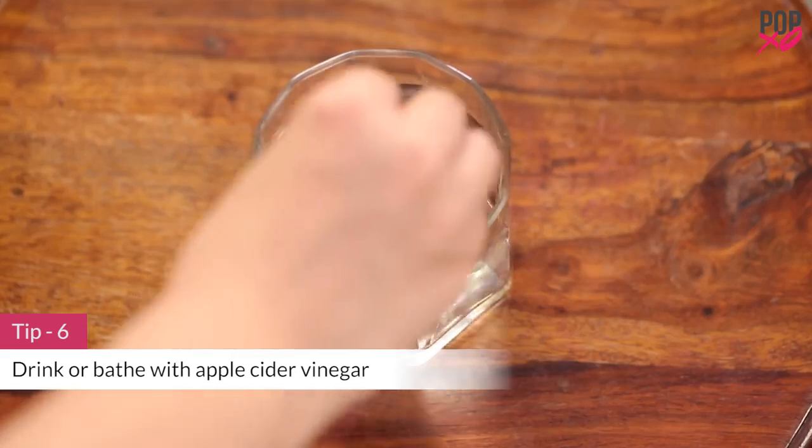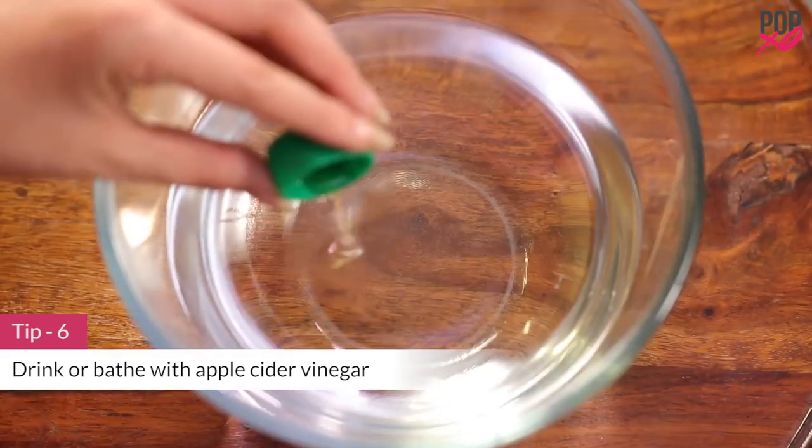Drink 1 glass of water mixed with a tablespoon of apple cider vinegar, or add 1 or 2 drops in warm water to clean your vaginal area. The antiseptic and antibacterial properties in apple cider vinegar can be your saviour.